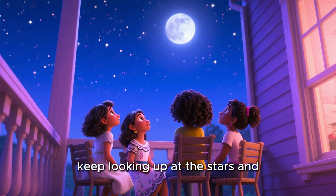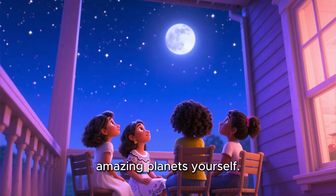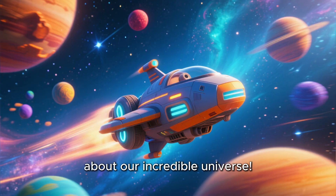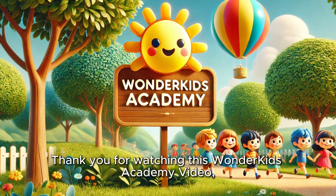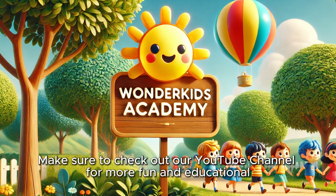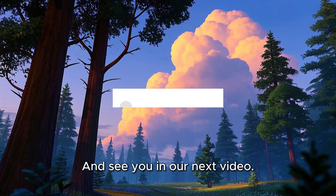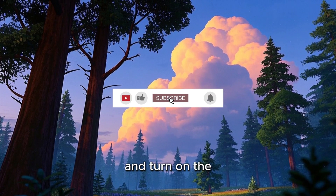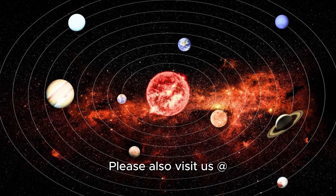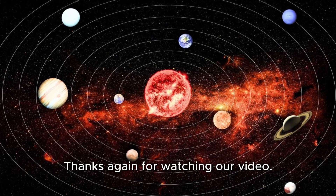So, young explorers, keep looking up at the stars and dreaming big. Who knows — maybe one day you'll travel to space and visit these amazing planets yourself. Are you ready for your next space adventure? Let's keep exploring and learning about our incredible universe. Thank you for watching this Wonder Kids Academy video, and I hope you all have a happy and healthy day. Make sure to check out our YouTube channel for more fun and educational videos designed especially for preschoolers and young kids like you. See you in our next video! Remember to like, share, subscribe, and turn on the notification bell. Please also visit us at www.wonderkidsacademy.info.